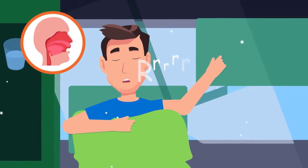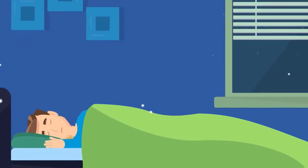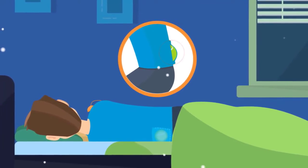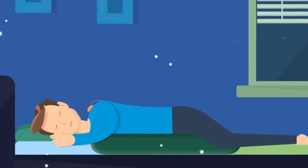Sleep on your side instead. If you roll onto your back during the night, sew a couple of tennis balls to the back of your pajama top to prevent this. A body pillow can also help encourage side sleeping.